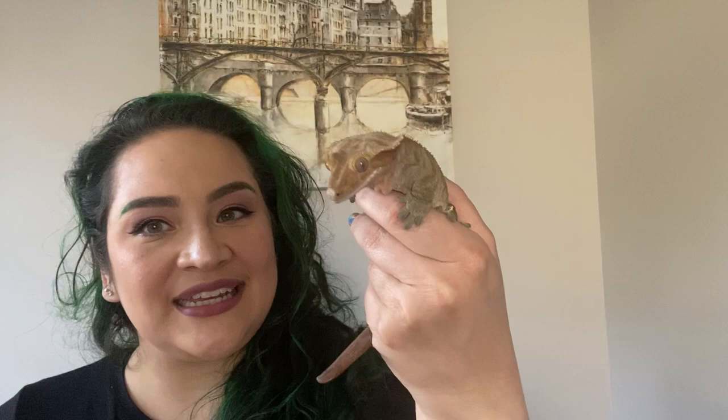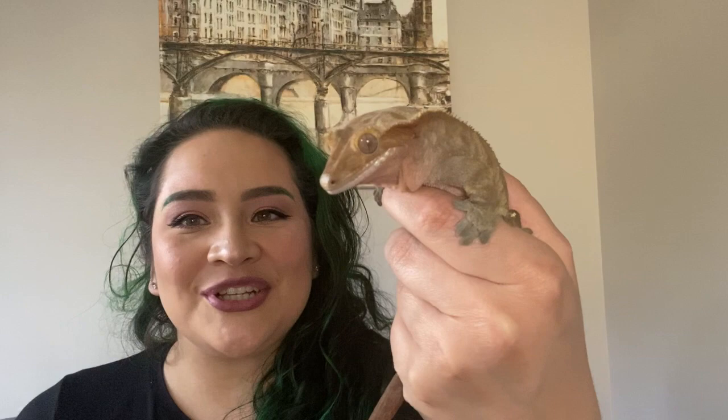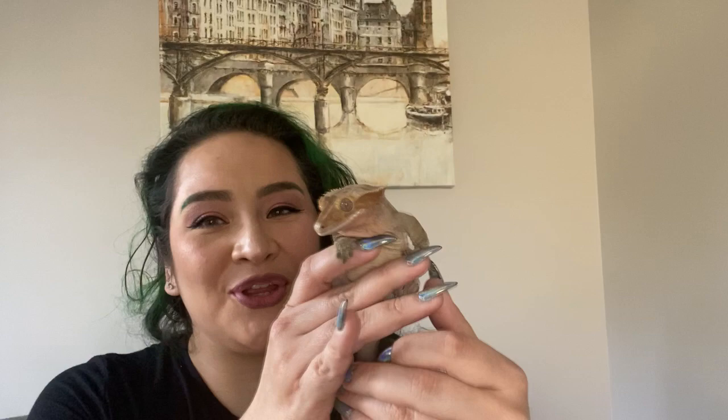They are nocturnal, which means most of the time I see her out in her cage is when it's dark and she'll be looking for food or getting some exercise. Their diet is interesting — she is an omnivore, specifically a frugivore, which means she enjoys eating fruit, and an insectivore, which means she likes to eat bugs. She gets a fruit smoothie every day and then some worms or crickets as well.